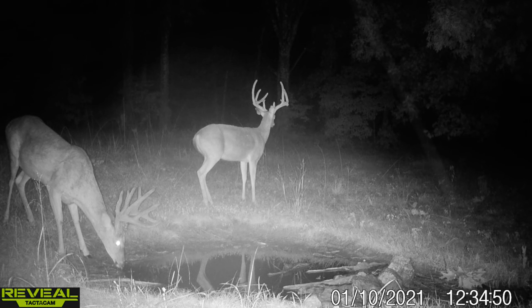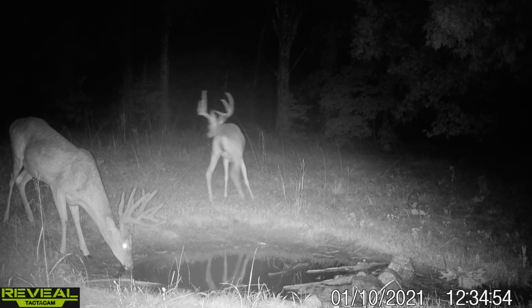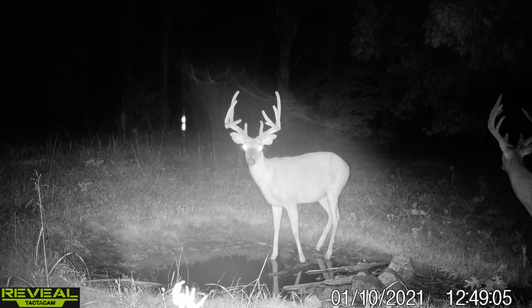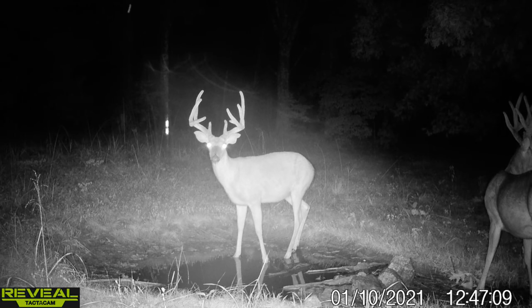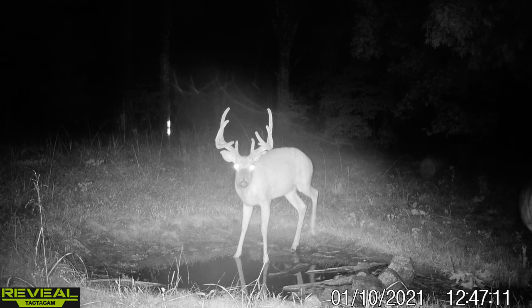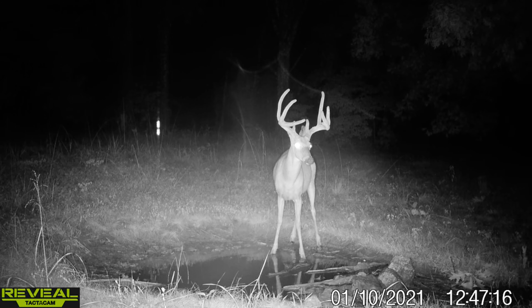As far as this nine pointer, he is clearly wider than his ears. You can see his left ear is torn up, so he's probably been in some fights. He's out past his ears. I'm not sure if I get a good head-on shot from the 12 pointer but we'll see in the next couple of clips.